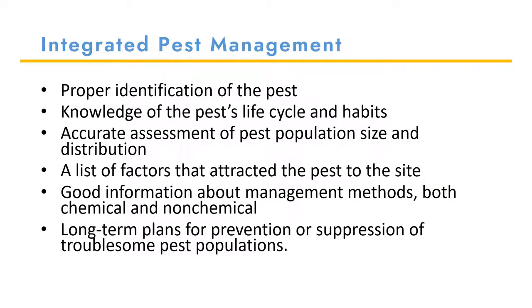It is very important that you have proper identification of the pest so that you can look into the pest life cycle, its habits, and its biology. You also need to assess the pest population size and distribution. Through researching the host and the pest biology, you can get a good list of factors that attracted the pest to the site or the host. Then you research the management options and methods available, making sure to look at both chemical and non-chemical options. Successful IPM also allows for long-term plans for prevention or suppression of troublesome pest populations.